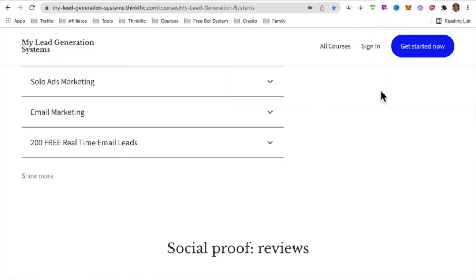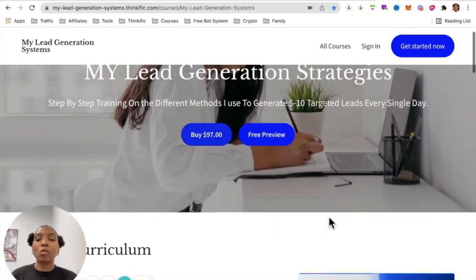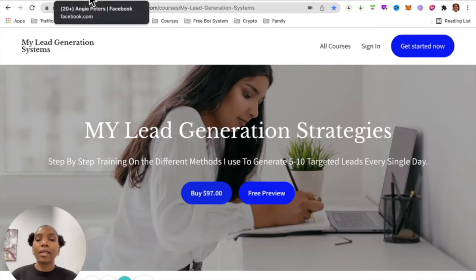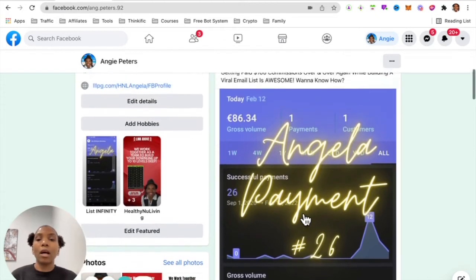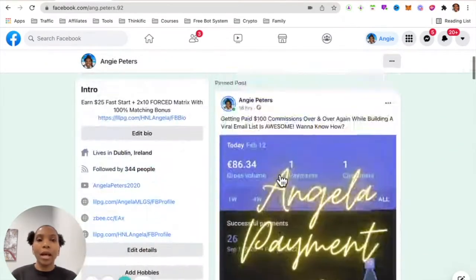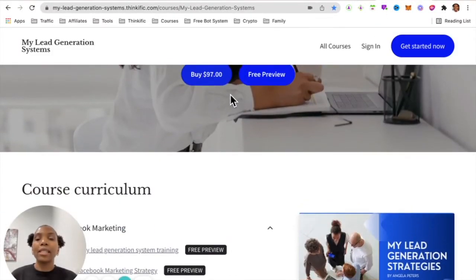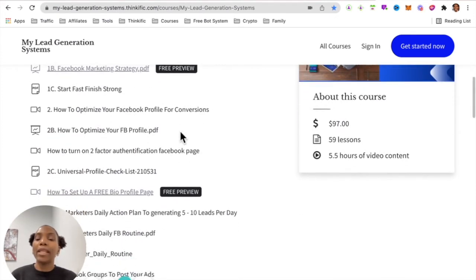I said if you stick around to the very end I have an exciting bonus for you. If you click the second link in the description you can access this course I put together on my lead generation strategies — how I have been able to use this system and generate 26 hundred-percent commissions. That's just one of the things I'm doing; there are other things as well, and I have a system that works.